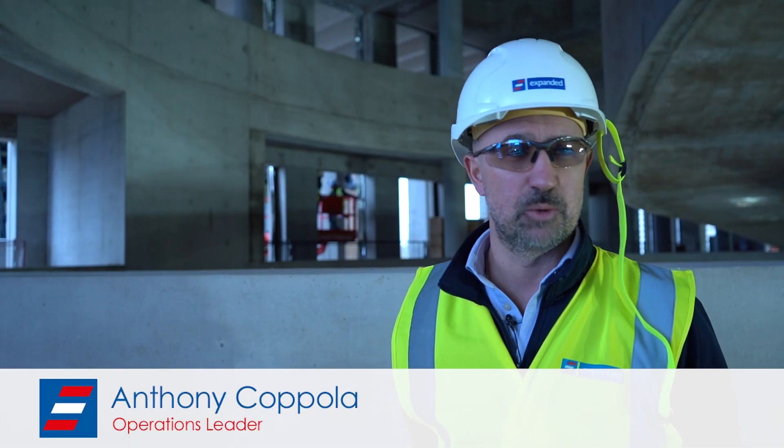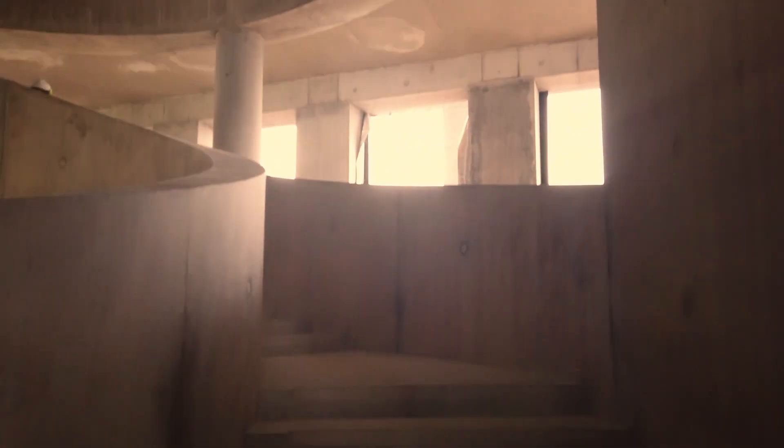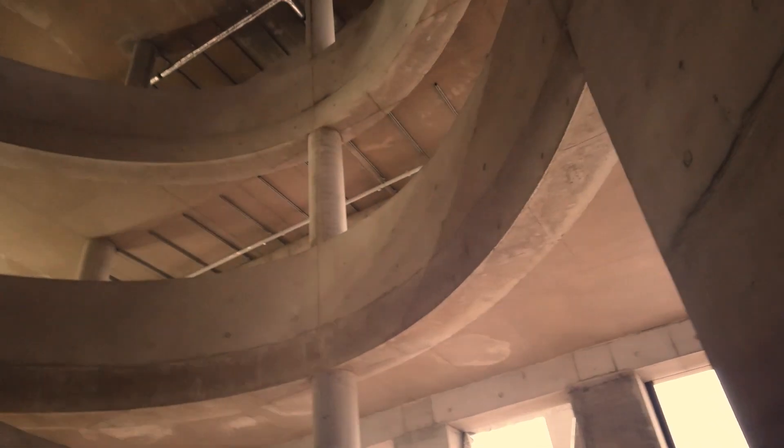What's behind us is a work of art really. It encompasses Key Date 5, which is the completion of the feature staircases designed by Allies and Morrison, the architect for the project, delivery for the University of the Arts London, the London College of Fashion.